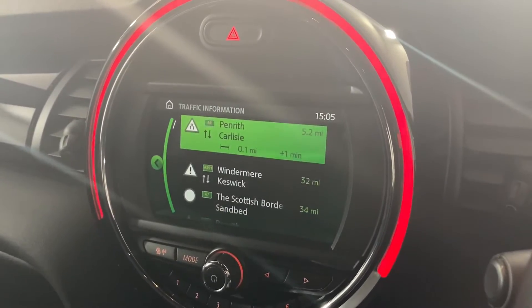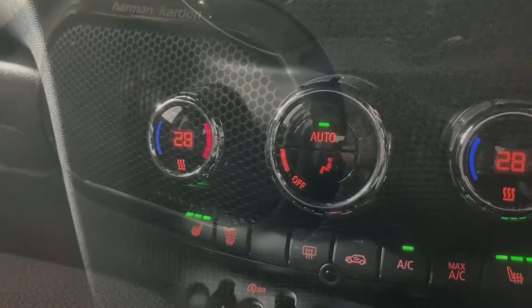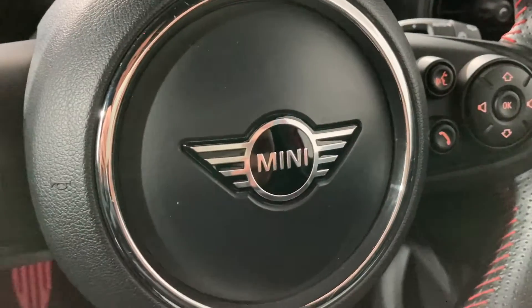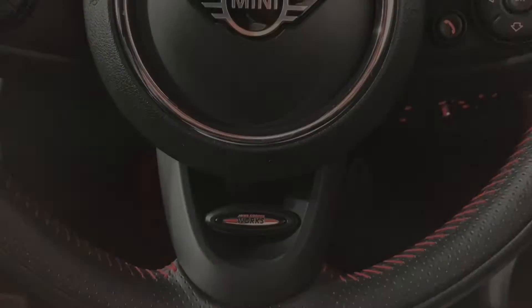A Harman Kardon surround sound system generates outstanding audio quality throughout, and dual zone automatic air conditioning offers complete control over the car's ambient temperature. Access voice control, cruise control and your DAB radio via these immensely handy steering wheel controls.